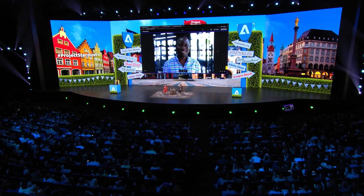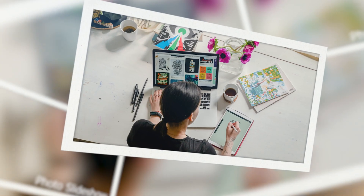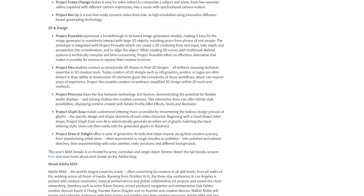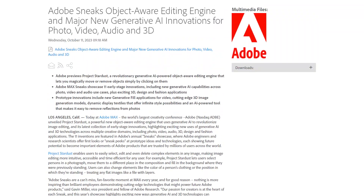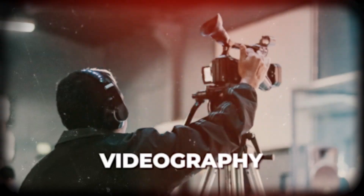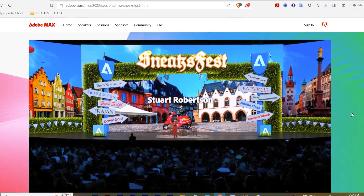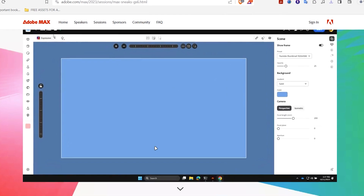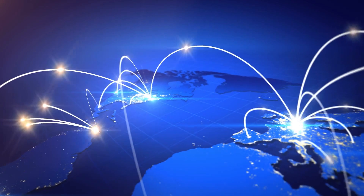At the Adobe MAX conference, Adobe introduced Project Stardust as an advanced object-aware editing engine utilizing generative AI to transform image editing. The company also showcased 11 early-stage innovations utilizing generative AI and 3D technologies across various creative fields like photography, videography, audio, 3D modeling, design, and fashion. Presented in Adobe's Sneaks showcase, these innovations provided a glimpse into potential future features for Adobe products, offering exciting possibilities for millions of users worldwide.